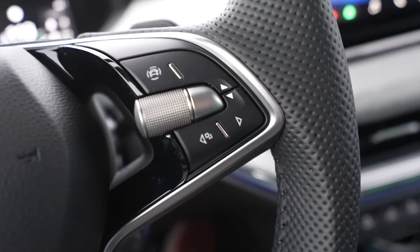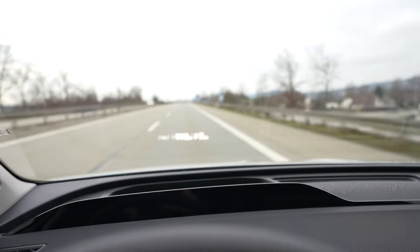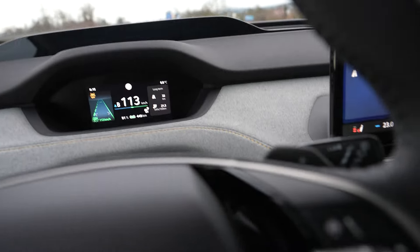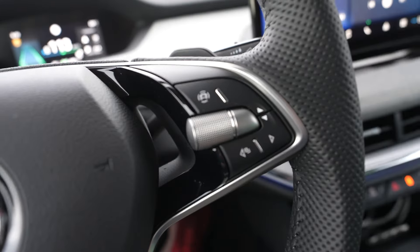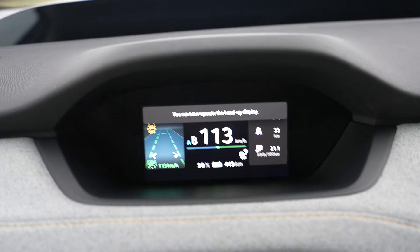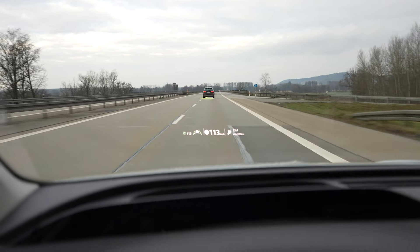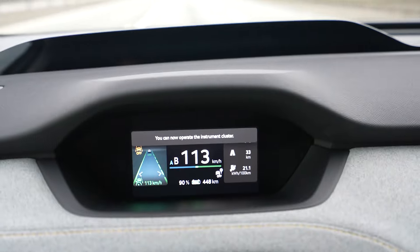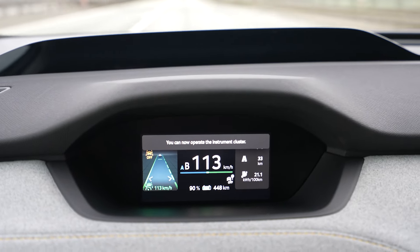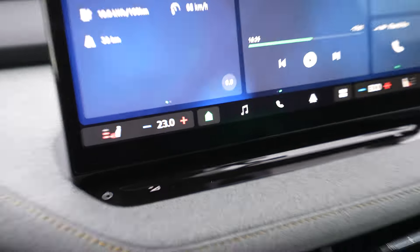If you want to adjust the driver's view, you use the buttons here. You can also adjust the head-up display — press the button here, move it, and it tells you that you can now adjust the head-up display. When you use the buttons you adjust the HUD, and then you switch back and it says you can now operate the instrument cluster.